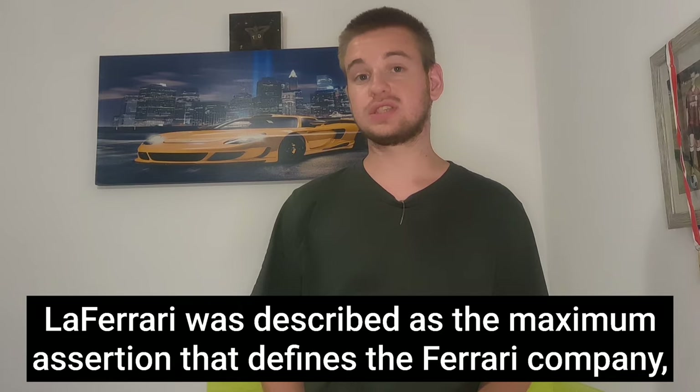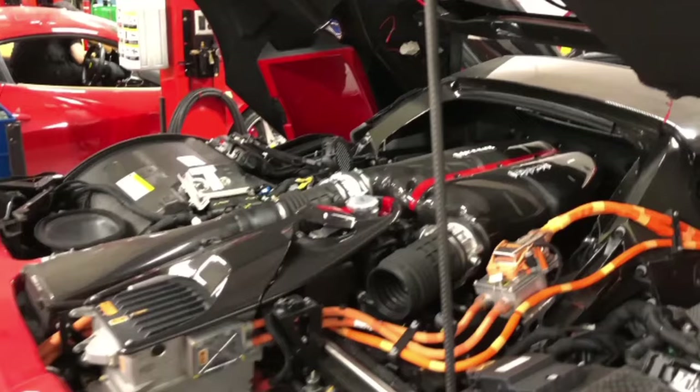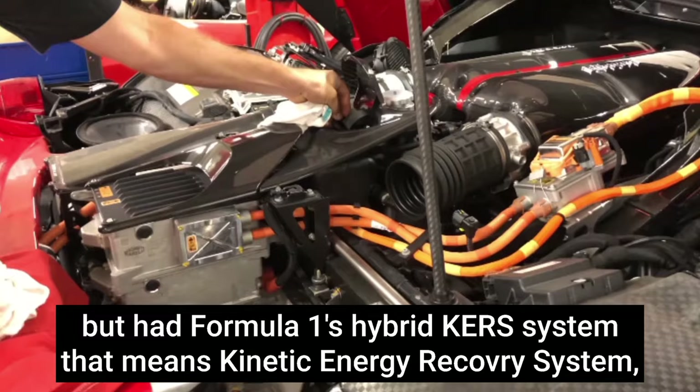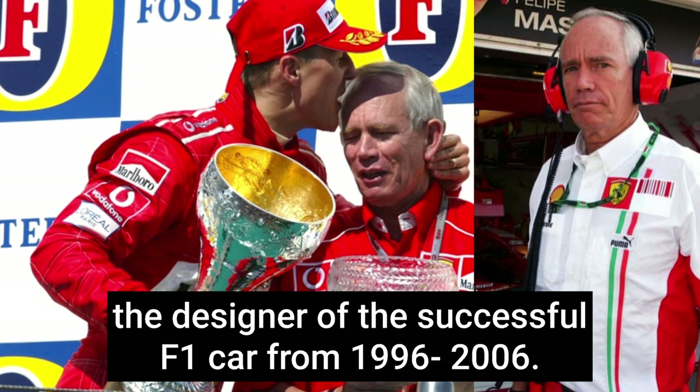Car two: Ferrari LaFerrari. Revealed in 2013, the LaFerrari was described as the maximum expression of the Ferrari company. Limited to only 499 units plus an additional 210 open-top versions, it was fitted with a V12 engine — not Formula One directly — but used Formula One's hybrid kinetic energy recovery system and a carbon fiber chassis designed by Rory Byrne, designer of Ferrari's successful Formula One cars from 1996 to 2006.